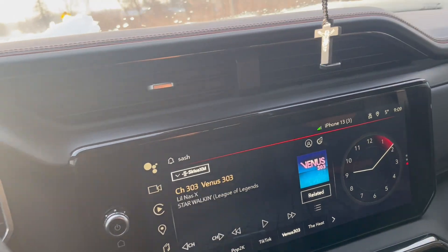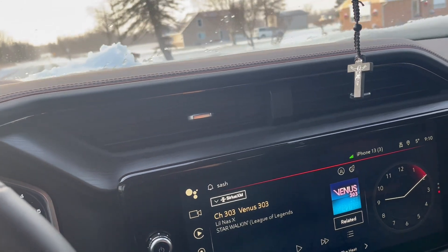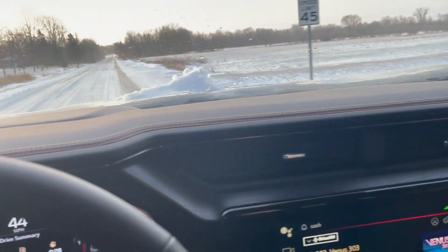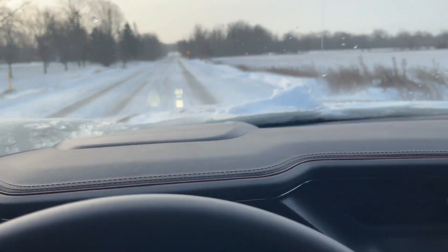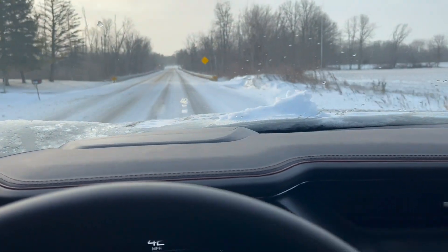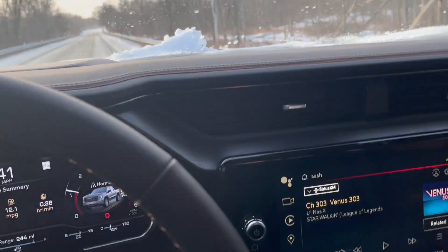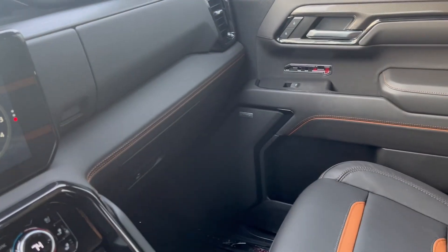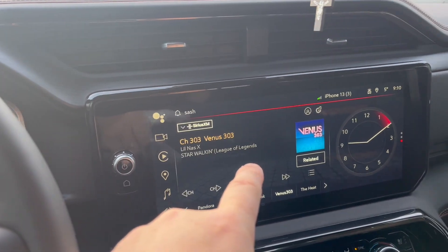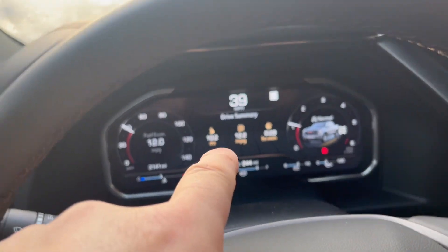The only thing I can give this truck credit for is it looks impressive on the outside — nice and tall, very good-looking truck. The 6.2 liter V8 is a very nice engine, although they have a problem with the lifters and hopefully I'm not going to have that problem. I'm trying to do everything I can to prevent that. But everything else on the interior — it looks nice but there's nothing in the radio, it's totally out of options.